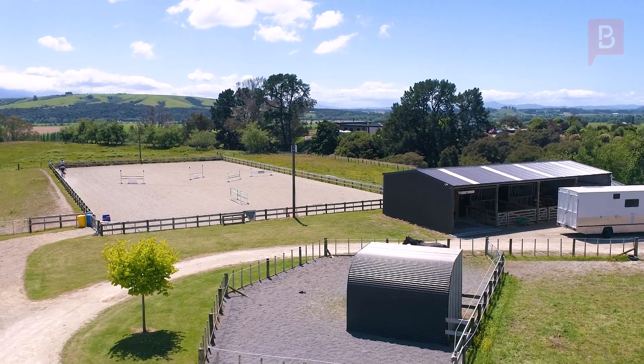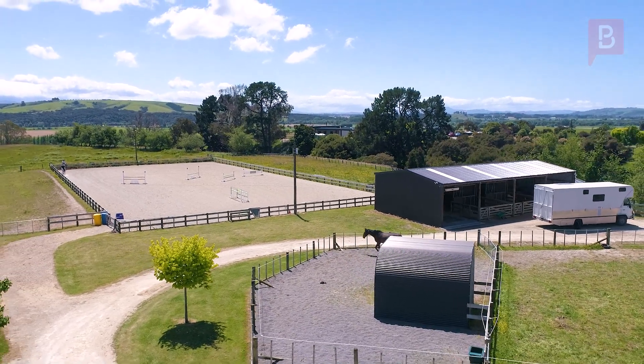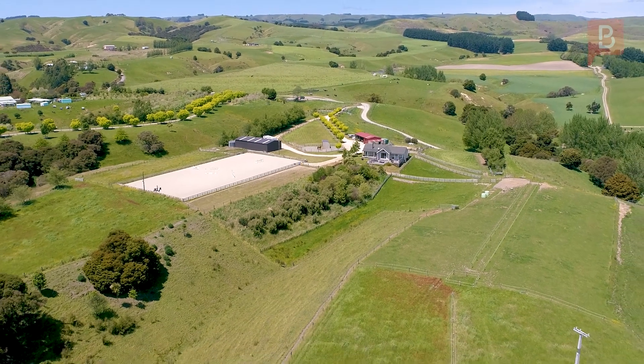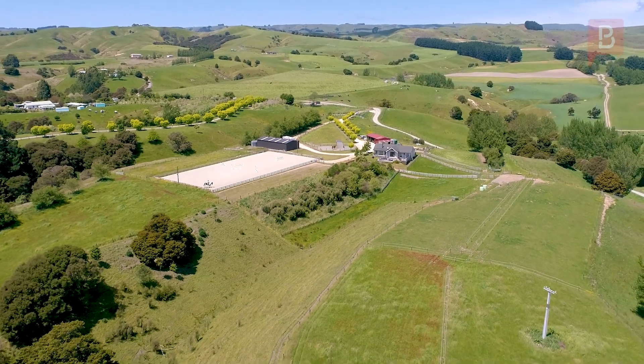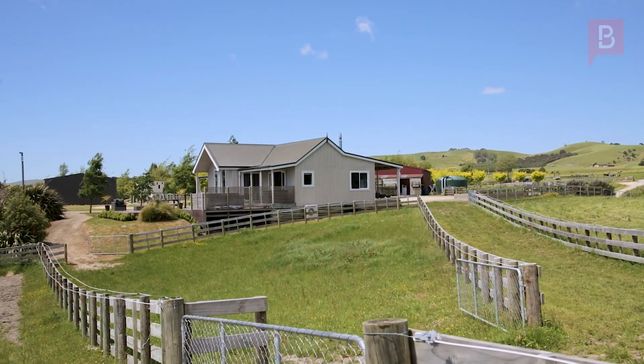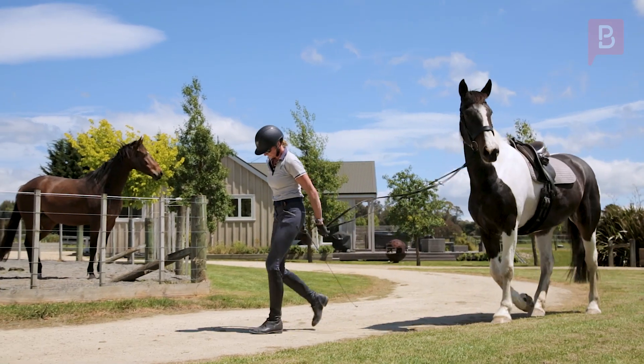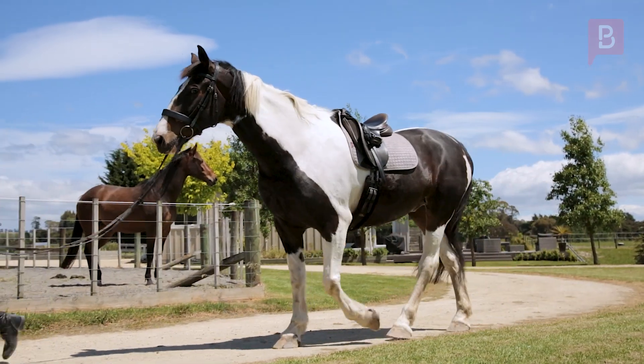It's a complete package for anyone passionate about equestrian activities. The attention to detail here is incredible. Double glazing and full insulation guarantee year-round comfort. The property also features a water supply tank ensuring a reliable water source for your needs.